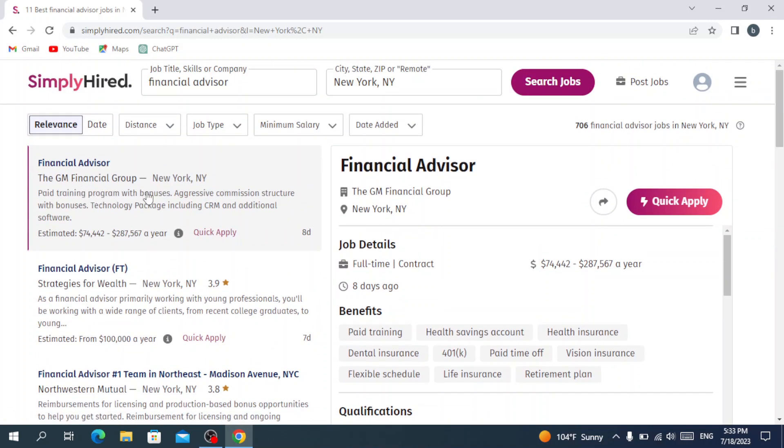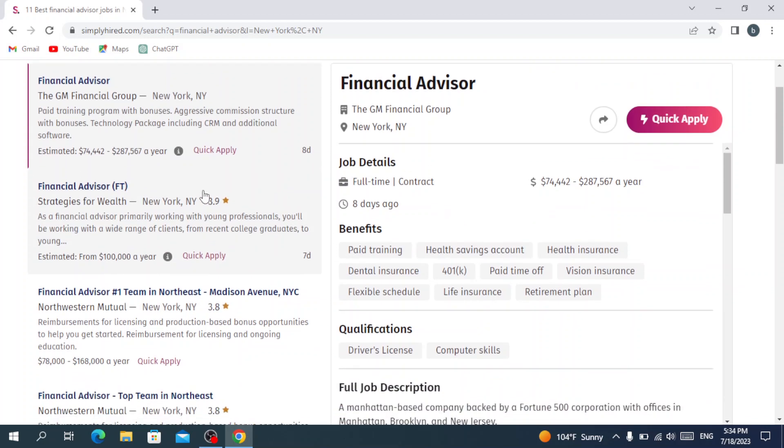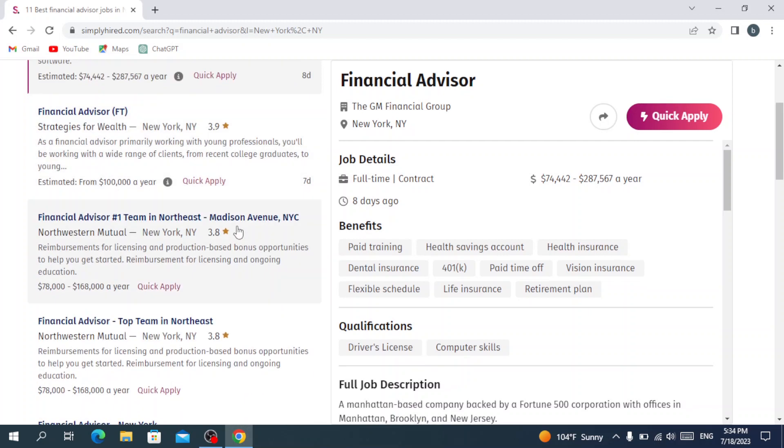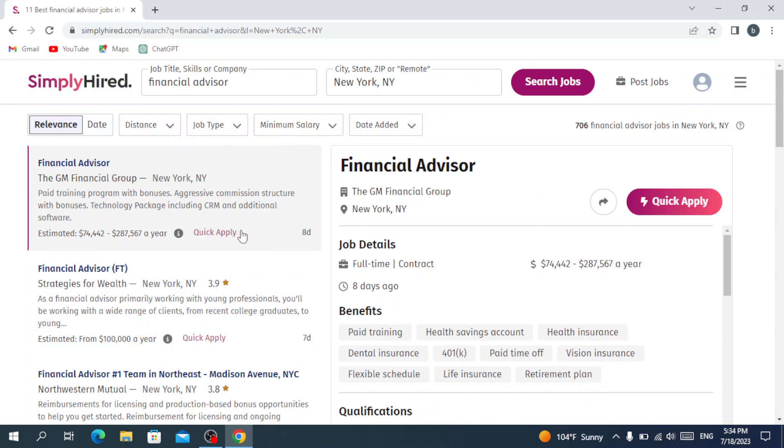You have a lot of job applications right here. You just find a job you like and apply — you can upload your resume and apply for it. For example, we have the GM Financial Group with a paid training program with bonuses, aggressive commission structure, technology package including CRM and additional software, with pay from $74K to $287K a year. This one was posted eight days ago, and another was posted seven days ago. You can also see ratings — 3.9 stars, for example.